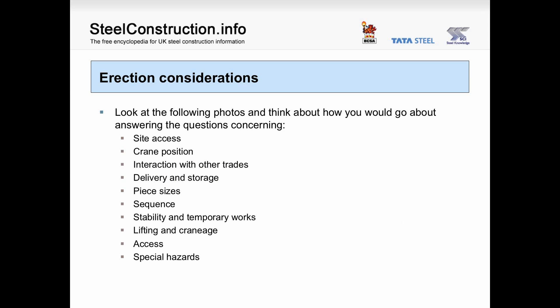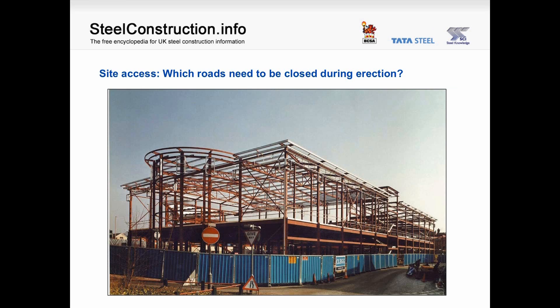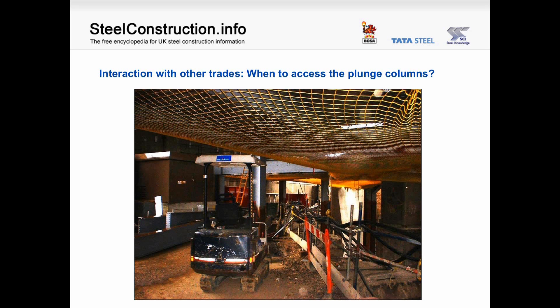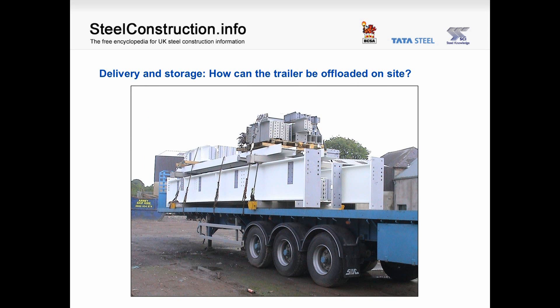Erection considerations. We are now going to go through a series of photographs to prompt you to think about how you will go about answering the questions concerning various aspects essential to deciding an erection method. Site access: which roads need to be closed during erection of this building? Crane position: do the operational radii of the cranes overlap, and if so, where is the heaviest piece in relationship to those radii? It may be that the requirement to pick up the piece from the delivery area is the maximum radius required. Interaction with other trades: when to access the plunge columns — if it is needed to get into the foundation area to erect beams onto plunge columns, these can interact with many other trades. Delivery and storage: how can the trailer be offloaded at site? On city centre sites, this can be quite difficult.